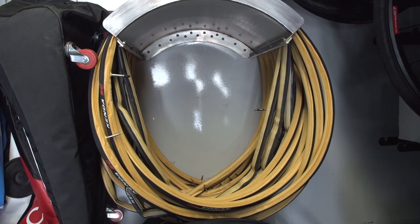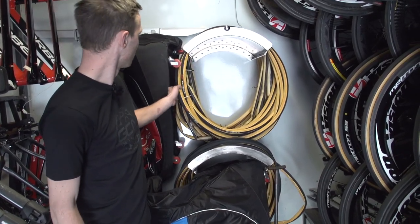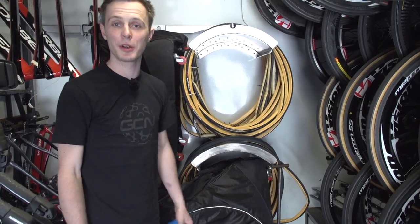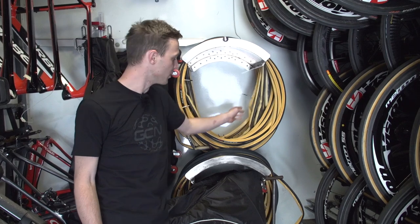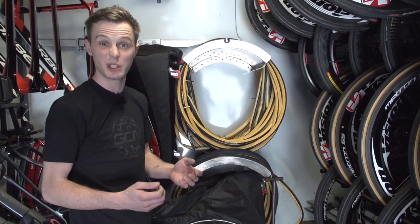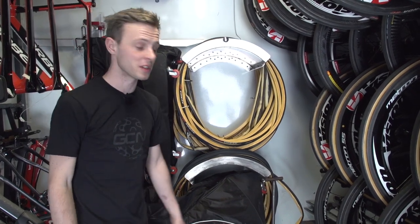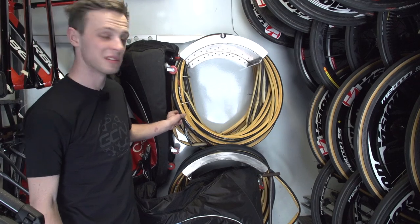The most common mechanical for any cyclist, including the pros, is a puncture. So no surprise to see — I'm not even going to try and count — they've probably got about 100 Kenda SC tubulars back here. One of them has got a valve extender on, ready for slightly deeper rims. None of these are actually pre-glued. Some teams do pre-glue their tubs so that it's really quick to change them over in the event of a puncture, but Cofidis don't. They've got plenty of spares, and they're all skinwall — I think skinwall's the way forward. Or it looks cool.